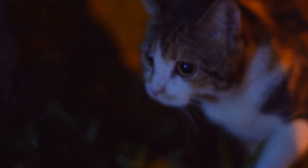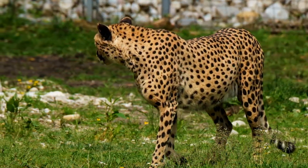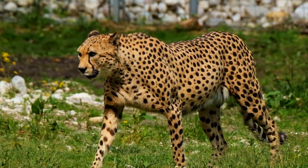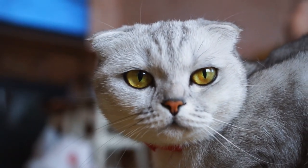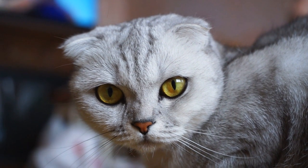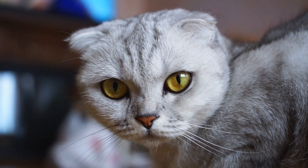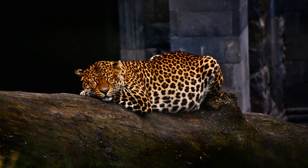This adaptability in pupil size is not only remarkable, but also essential for their hunting success. Cats rely on stealth and ambush tactics when stalking prey, and their vertical pupils enable them to gauge distances with incredible accuracy. The speed at which their pupils can change size sets them apart from many other species, making them agile and efficient hunters under various lighting conditions.